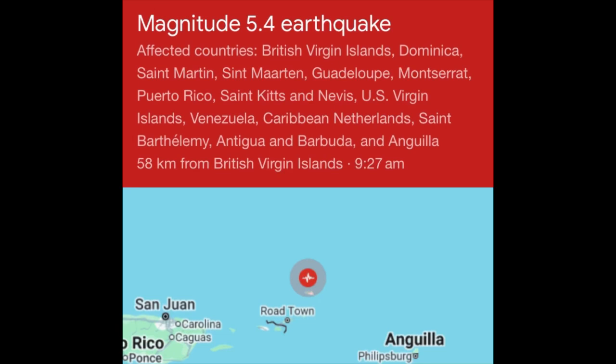The magnitude 5.4 earthquake was very close to the island of Anegada near the Virgin Islands — a moderate quake felt across many areas. It affected the Virgin Islands, Dominica, Saint Martin, Guadeloupe, Montserrat, Puerto Rico, St. Kitts and Nevis, the Caribbean Netherlands including Saba and Sint Eustatius, Saint Barthélemy, Antigua and Barbuda, and Anguilla. The Caribbean has been very active seismically in the past few months — Jamaica, Hispaniola, Puerto Rico, and even Barbados have all experienced earthquakes.